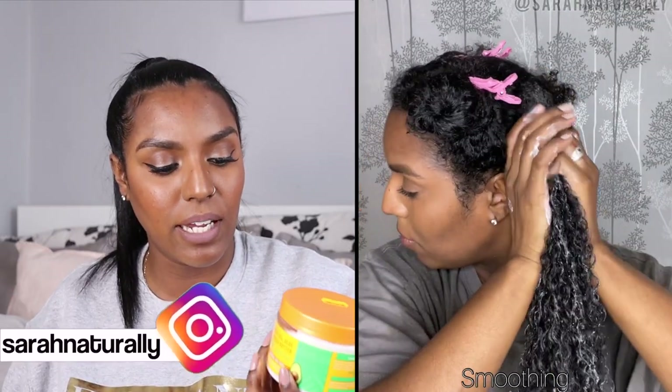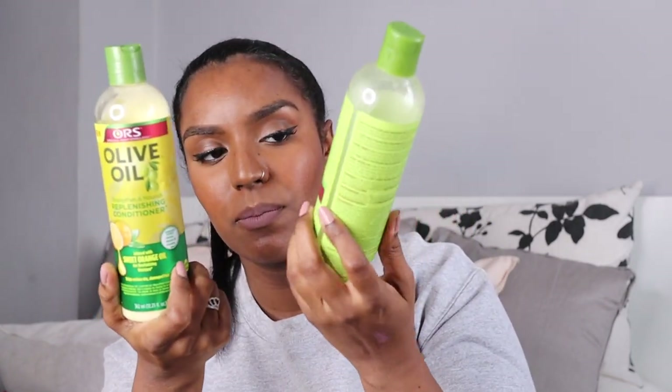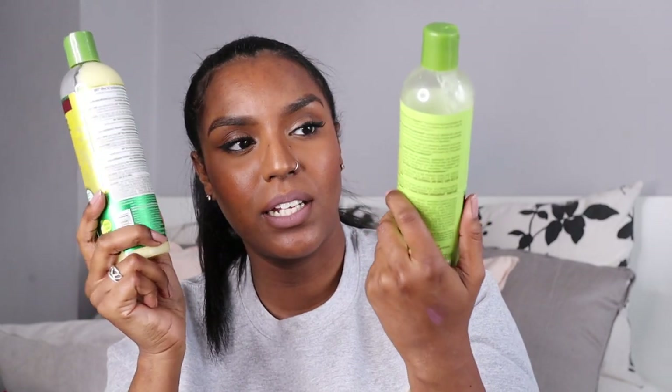I've been trying to find a good leave-in and found the ORS for Naturals one — which is now discontinued. This Cantu Avocado leave-in is a good one, it's thick but not too thick, very moisturizing. In the Instagram video I created, I paired this leave-in with the curl activating cream from the avocado line and they worked really well together as a no-gel wash and go — my hair felt really soft and the products clumped my curls. This costs £6.99 and smells very clean — not sweet and potent like the old Cantu line.